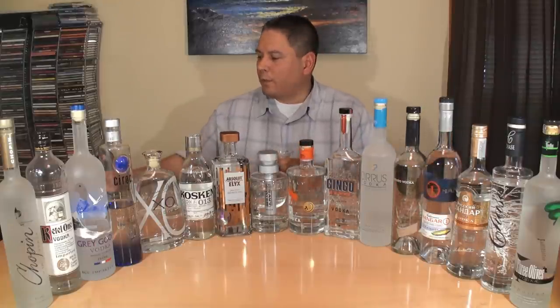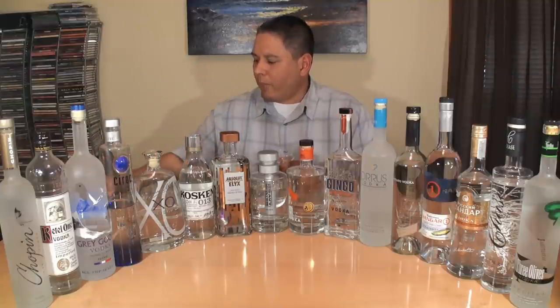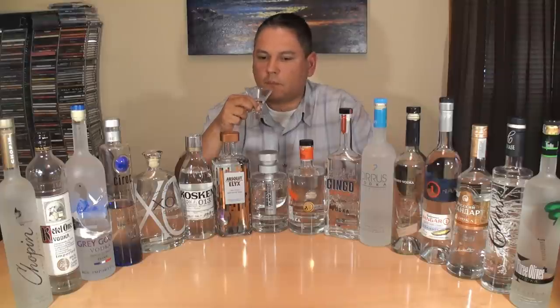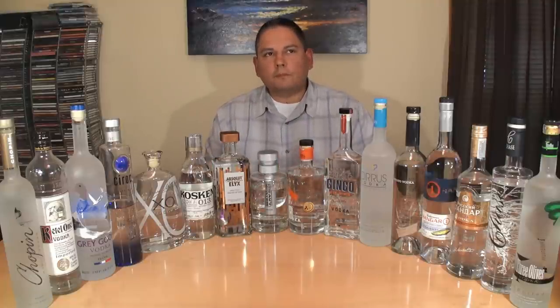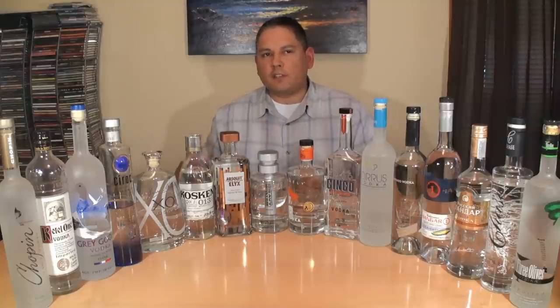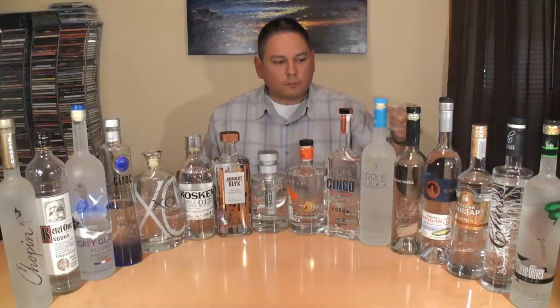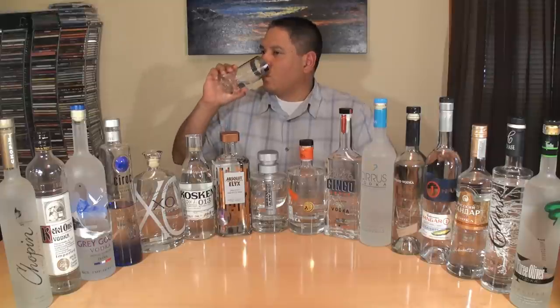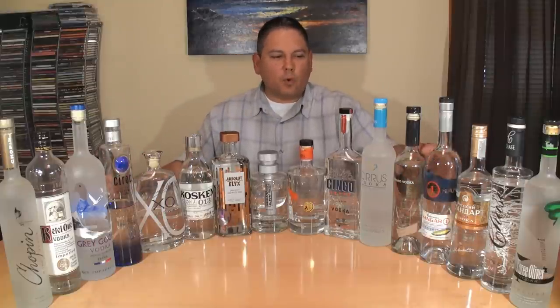Russian Standard Gold — very soft again with the creamy vanilla, a little bit of alcohol kicking up mid palate, and a little bit of rubbing alcohol on that finish. Right after that creamy vanilla there is a little bit of grain coming through. I'm trying to see if I can pick out anything unusual as far as that Siberian ginseng, but I really can't. It's definitely a little warmer than some of the previous ones.